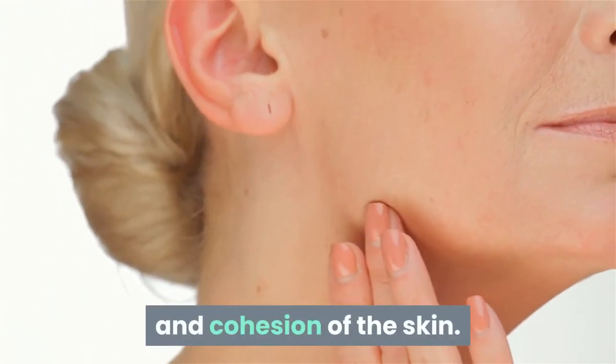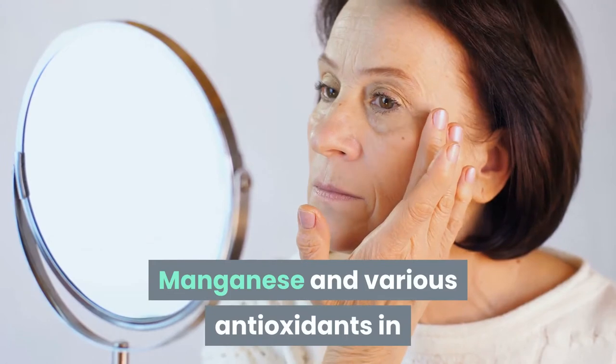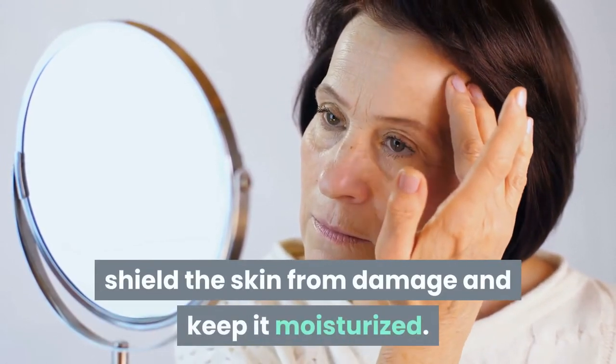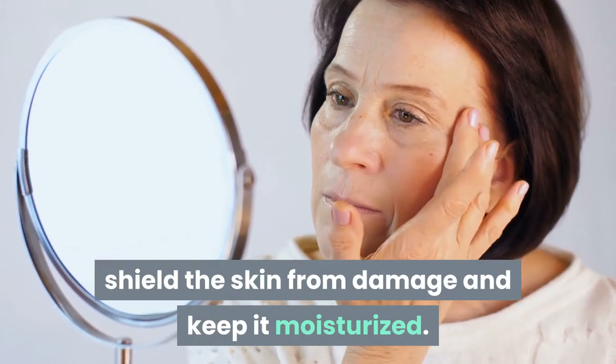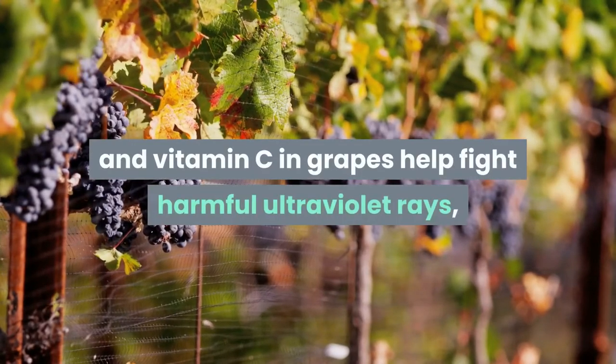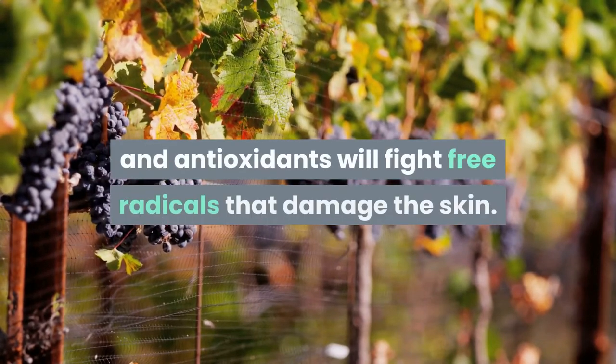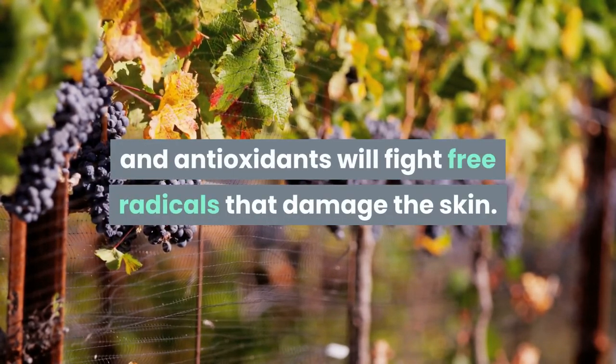Manganese and various antioxidants in bananas help fight premature aging, shield the skin from damage, and keep it moisturized. 9. Grapes. Manganese and vitamin C in grapes help fight harmful ultraviolet rays, and antioxidants will fight free radicals that damage the skin.